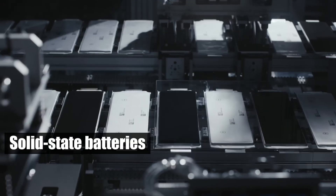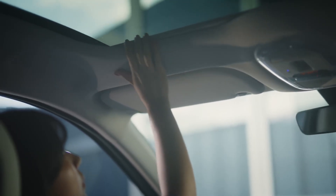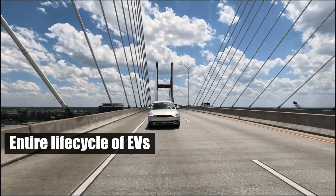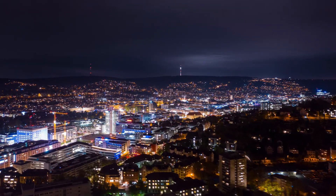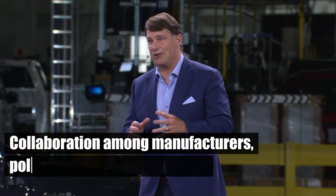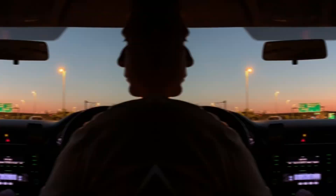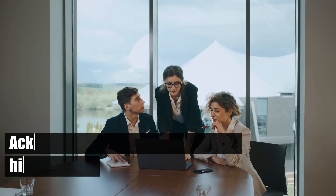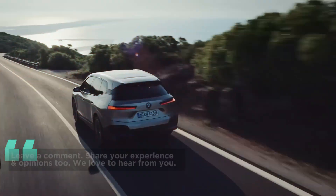Innovations like solid-state batteries and alternative materials could revolutionize the industry. A holistic approach to sustainability, covering the entire life cycle of EVs from production to disposal, is necessary for long-term environmental goals. Collaboration among manufacturers, policymakers, and consumers will drive a more sustainable future for electric vehicles. Acknowledging and tackling these hidden costs will lead to more informed and sustainable practices in the automotive world.